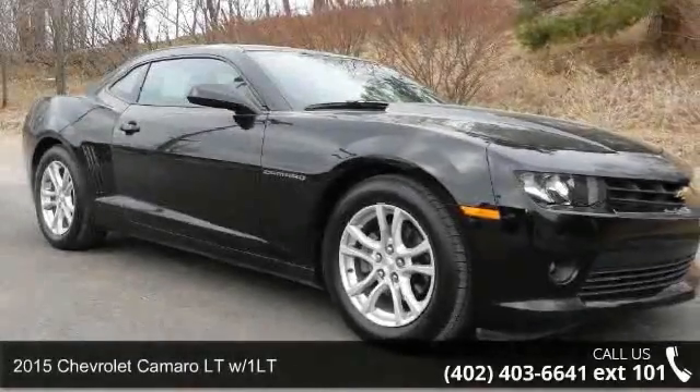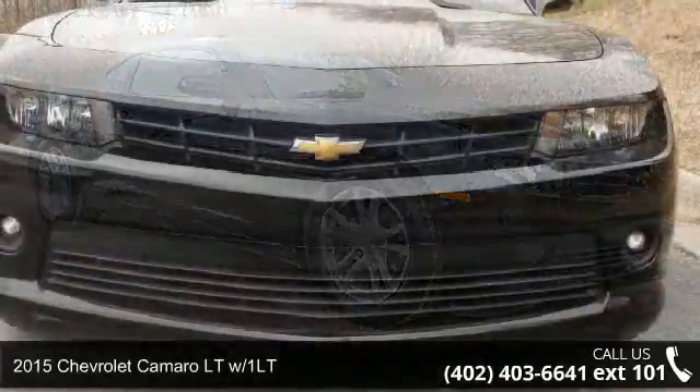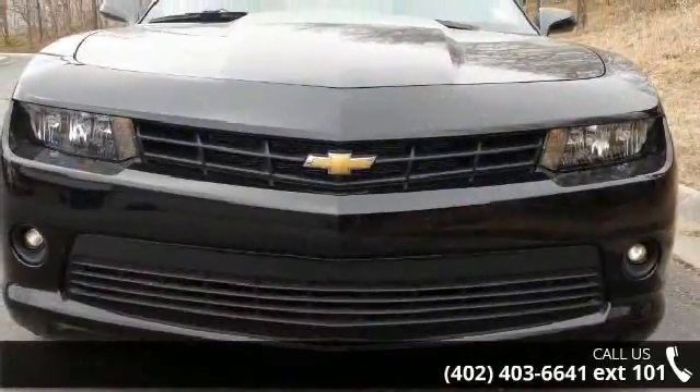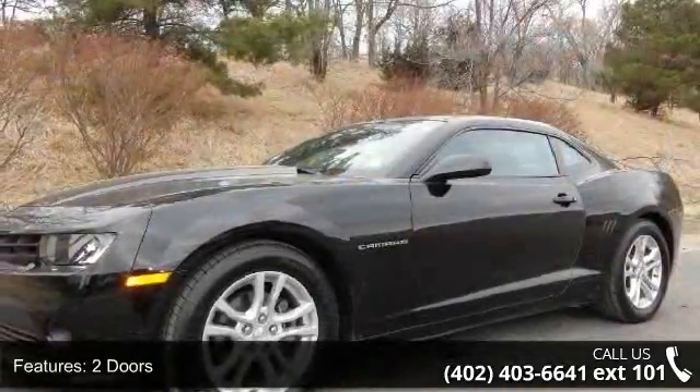Step into the 2015 Chevrolet Camaro. This may be the set of wheels you've been looking for. This vehicle comes with a reliable six-cylinder engine connected to a smooth shifting automatic transmission.